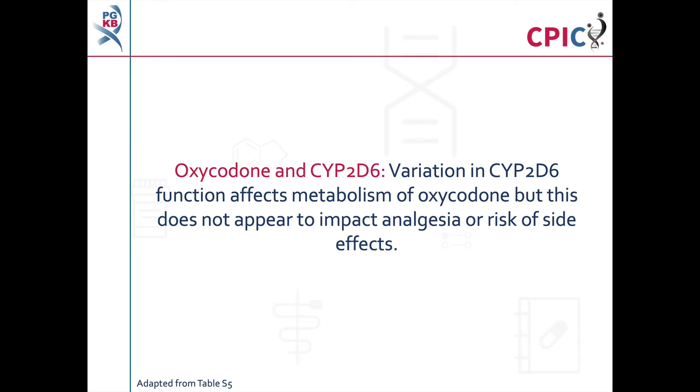The available evidence for oxycodone and CYP2D6 indicates that variation in CYP2D6 function can affect the metabolism of oxycodone. However, this does not appear to impact analgesic response or risk of side effects in patients.